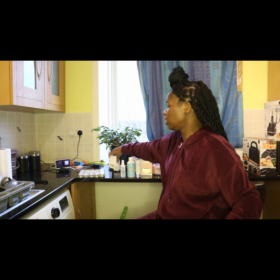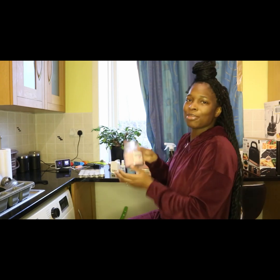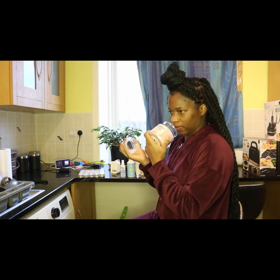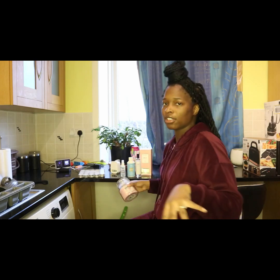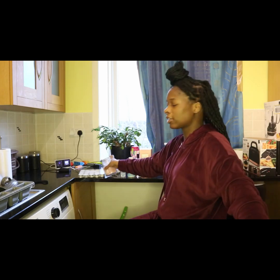Speaking of candles, my favourite brand as you already know — we've got this Yankee Candle here. These will have your whole house, not just the room, smelling nice. Obviously as long as you keep the door open, it will lead into your passageway and have your whole house smelling so nice.